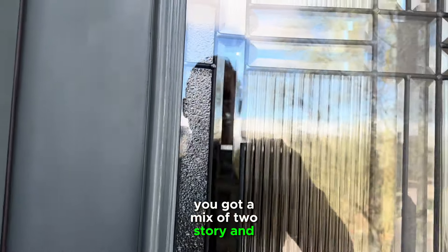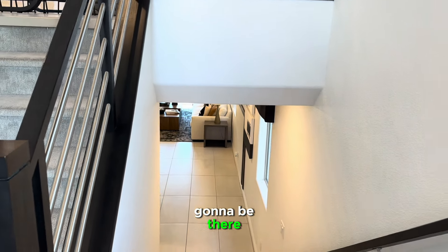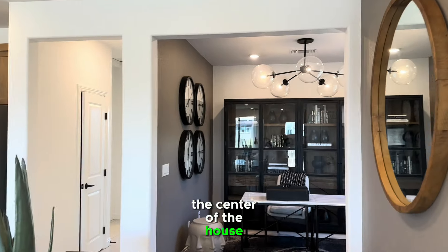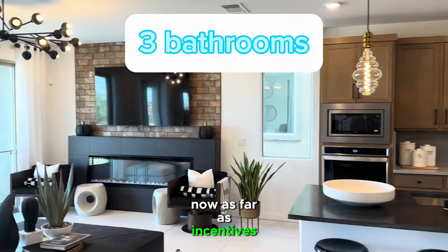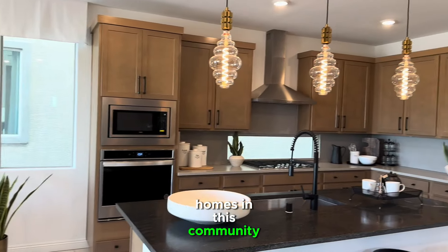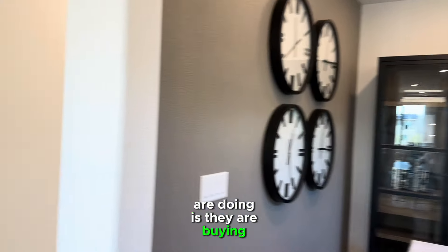You've got a mix of two-story and three-story homes, ranging from about 2,200 to a little over 3,000 square feet. I'll show you the middle floor first — this is really the center of the house. You've got an office right back here. As far as incentives, Pulte is doing 3% towards closing costs if you use their lender — so on this one, you'd be looking at about $16,000 to $17,000. You could use that towards closing costs or to buy your interest rate down.